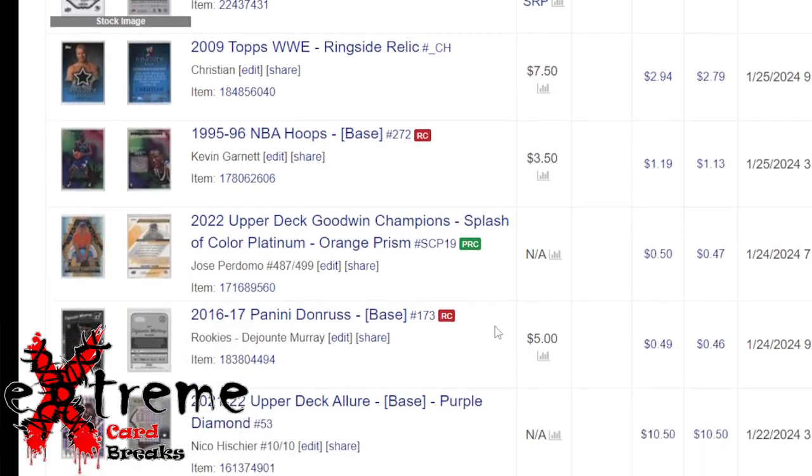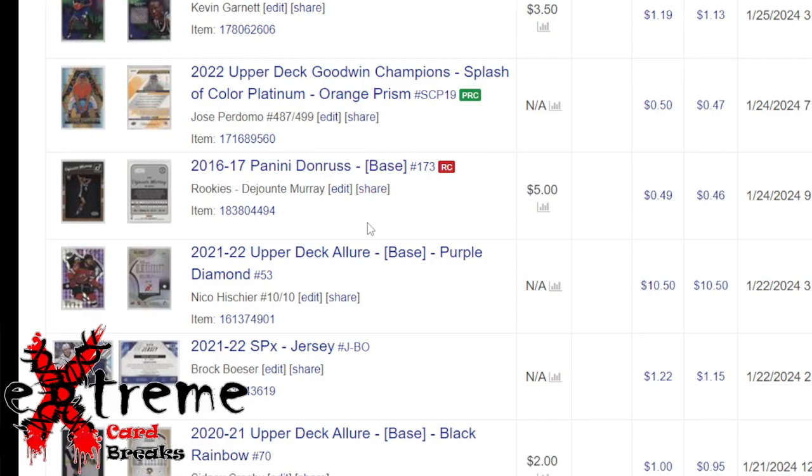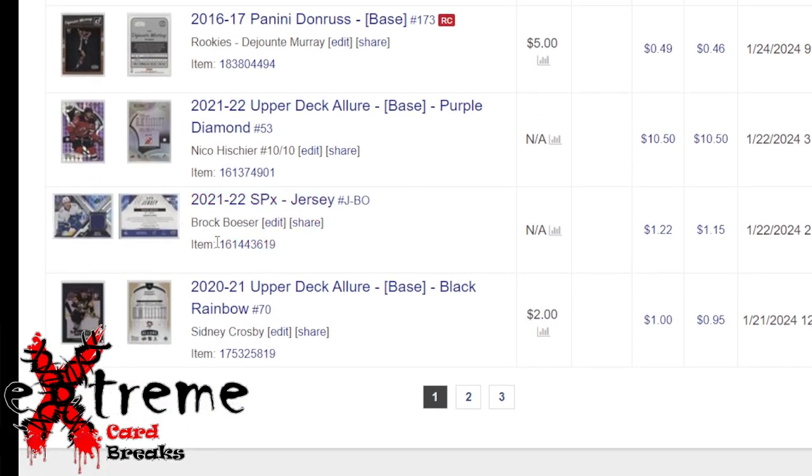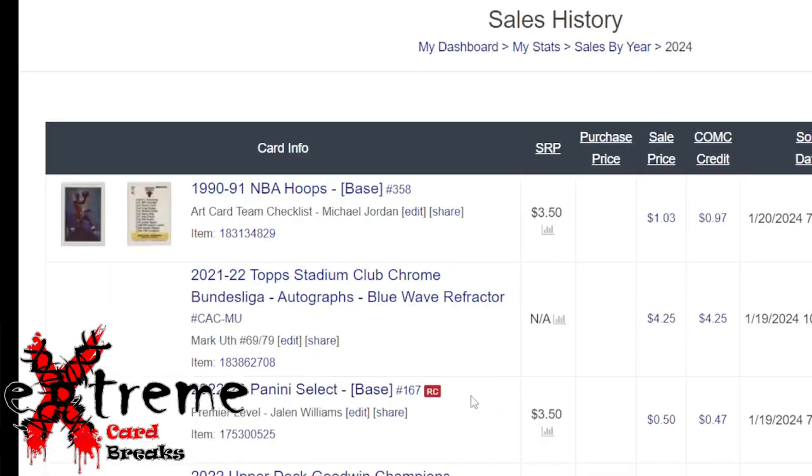More Upper Deck e-pack stuff. This one I just took the loss on at four cents. This may have been my first auction — $10.50, was out of the pack sitting there for a while. Another one was sitting on Upper Deck e-pack. It wasn't bad, just picking up stuff that normally would have never sold — it was sitting on Upper Deck e-pack.